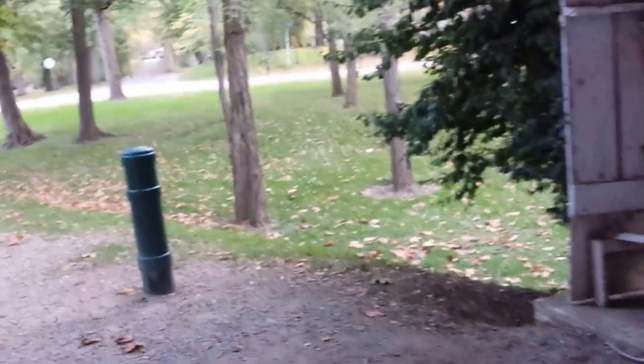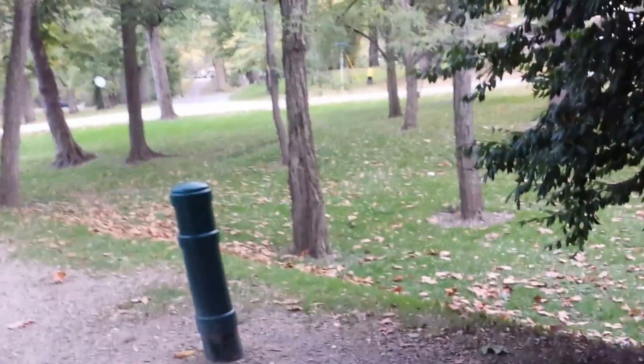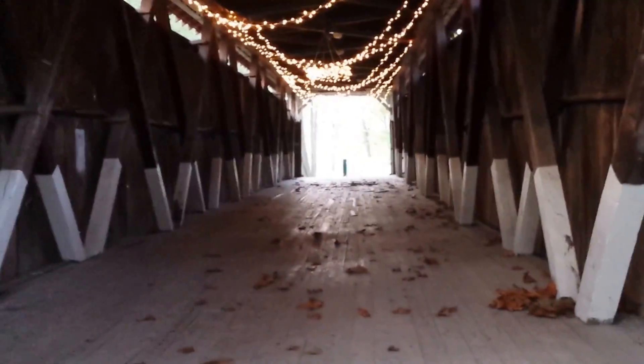If I see a clown jump out right now, someone's going to die. Walking across this, you can imagine the old horse and buggies and the horse's hooves clomping across the wood floor.